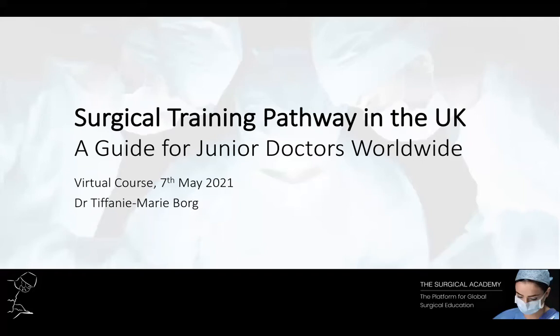A little background about myself: I am a London-based doctor. I trained at Barts and the London School of Medicine and Dentistry, Queen Mary University of London, and have since always worked in London.